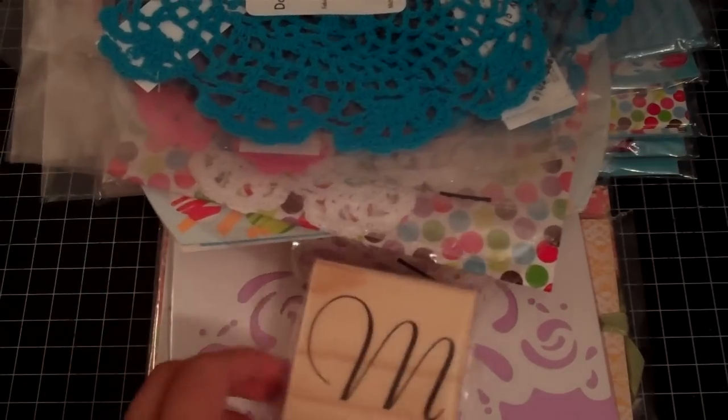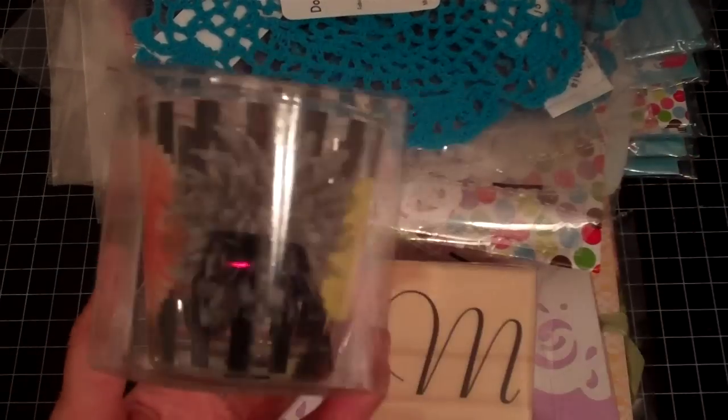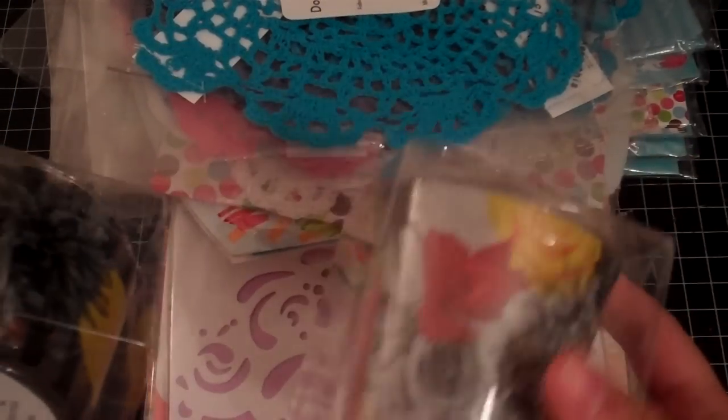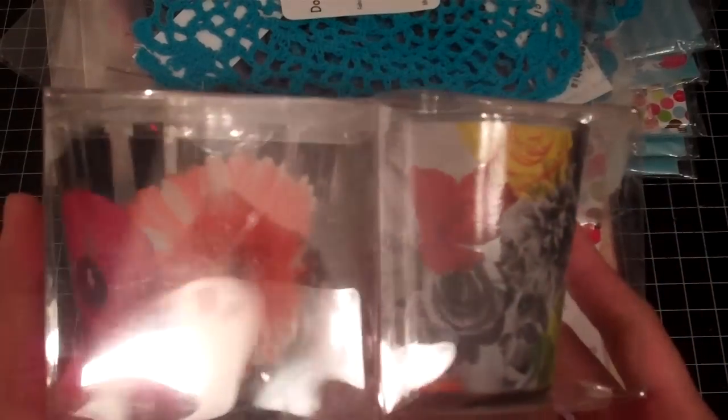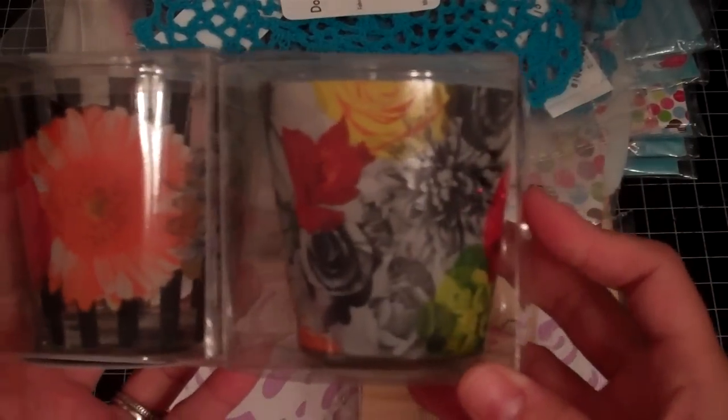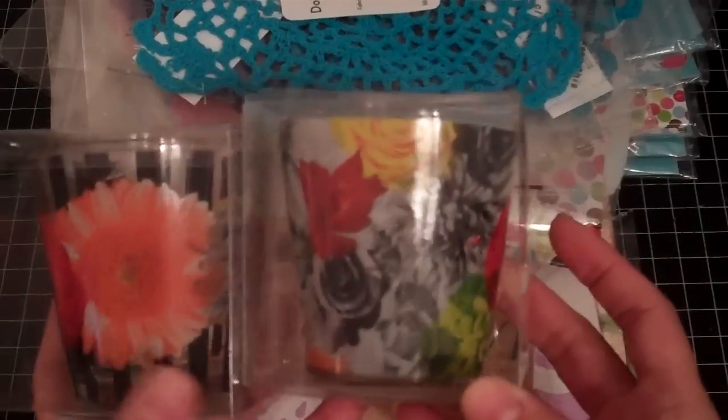Then I picked up this M stamp. I also picked up these glass votives — I didn't pick these up last time, so I picked them up this time. I thought, what the heck, for $0.50! I thought these were super cute and they match the memo pad.